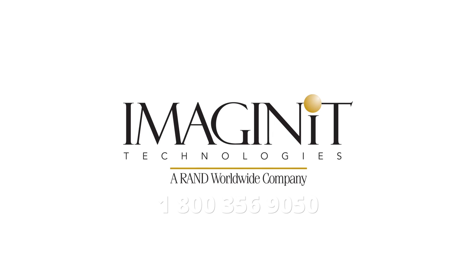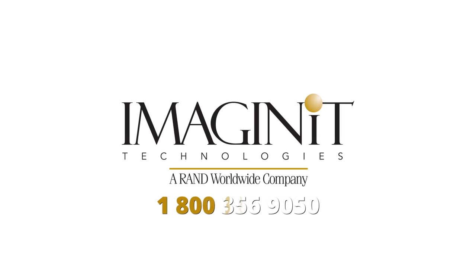To learn more about subscription with Imagine It, contact us today at 1-800-356-9050.